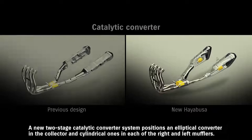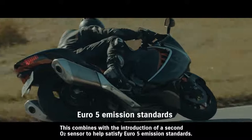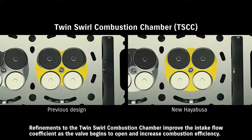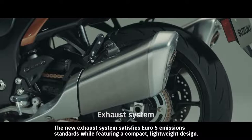A new two-stage catalytic converter system positions an elliptical converter in the collector and cylindrical ones in each of the right and left mufflers. This combines with the introduction of a second O2 sensor to help satisfy Euro 5 emission standards. Refinements to the twin swirl combustion chamber improve the intake flow coefficient as the valve begins to open and increase combustion efficiency. The new exhaust system satisfies Euro 5 emission standards while featuring a compact, lightweight design.